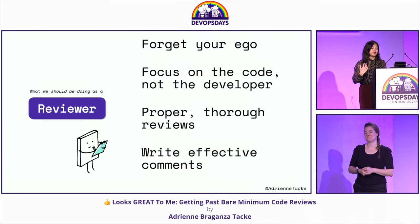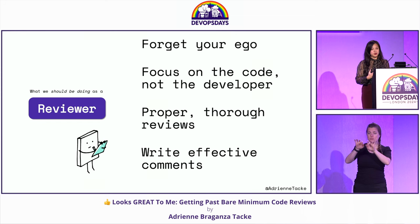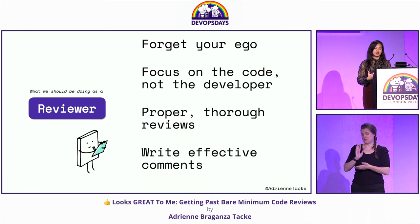So reviewers: forget your ego, focus on the code not the developer, proper thorough reviews are a must because we have shared responsibility, and we need to write effective comments.